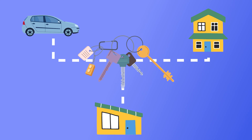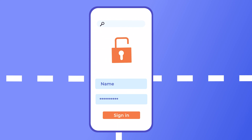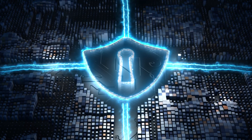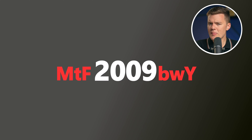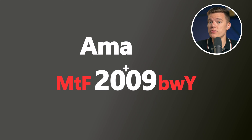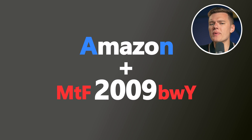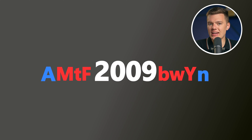Creating a website-specific password is a smart move as it enhances security significantly. Much like using a unique key to unlock your car, home, and office, a unique password for each website acts as a separate line of defense. This way, if one password is compromised, your other accounts remain secure, preventing a single breach from unlocking all of your digital doors. We'll implement this strategy by integrating the first and last letters of the website — in this case, A and N from Amazon. Place these around your base phrase in a clever way to enhance the complexity of your password. Let's put A at the beginning and N at the end, meaning our password is now AMTF2009BWYN.